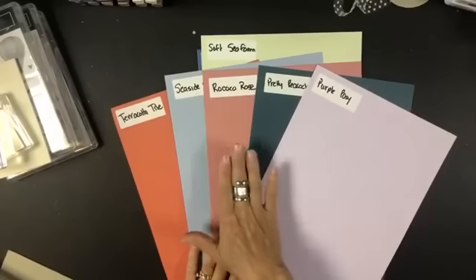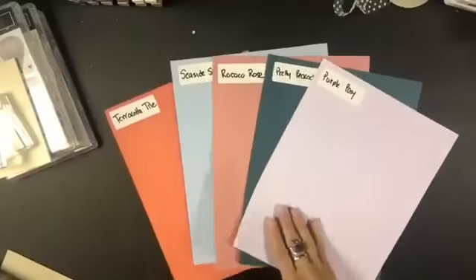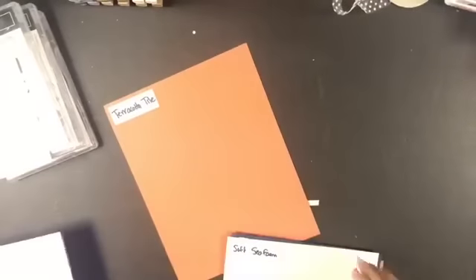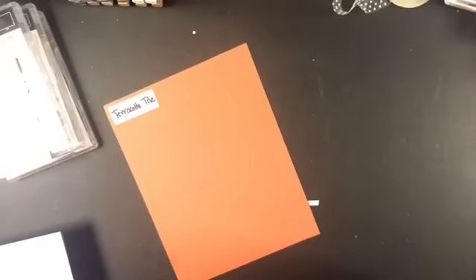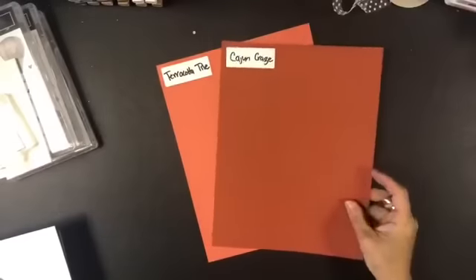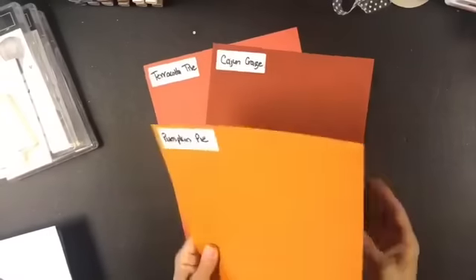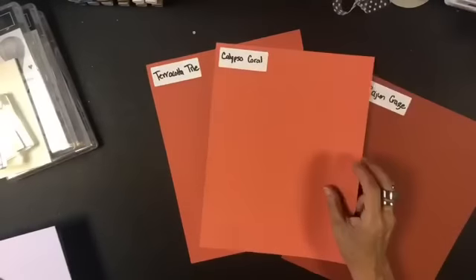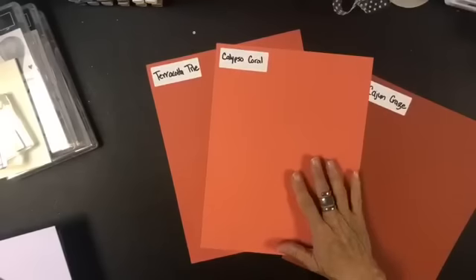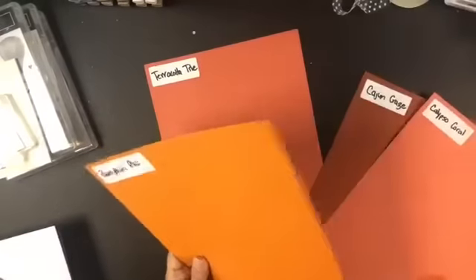Let's start with Terracotta Tile. People were asking if it's significantly different from Cajun Craze — but look at what a pretty color combination those two make. Moving on, Calypso Coral is also significantly different; it's more of a brighter color, while Terracotta Tile is more earthy.